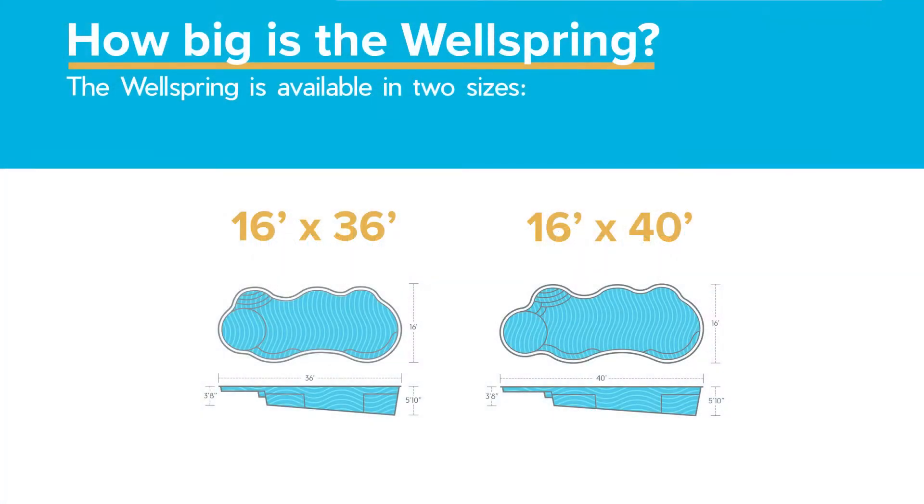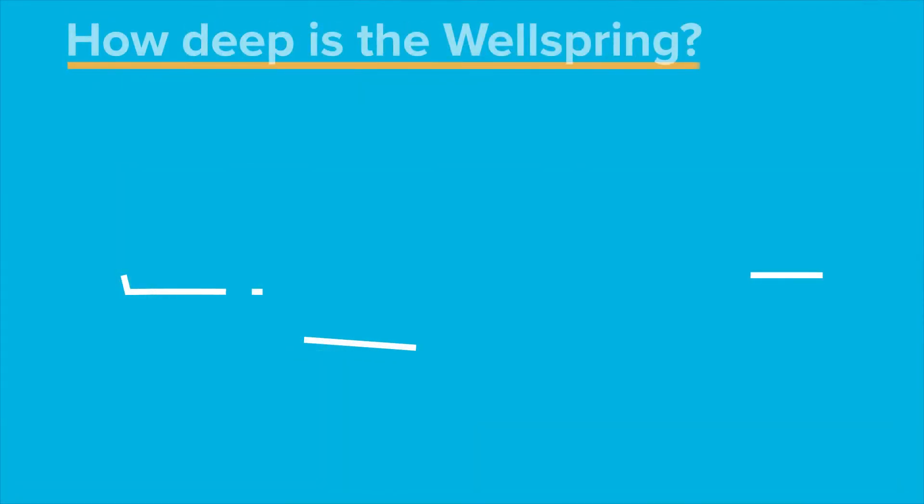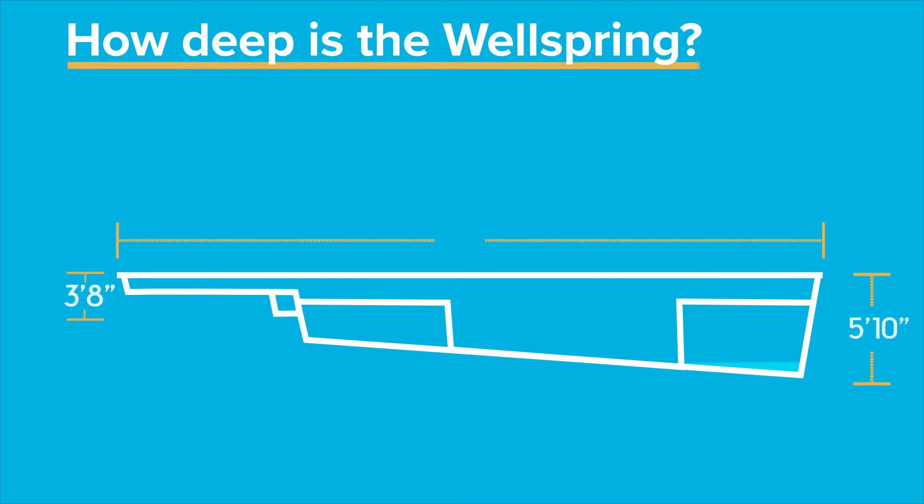The Wellspring is available in two sizes: 16 by 36 and 16 by 40. The Wellspring is 5 feet 10 inches deep.